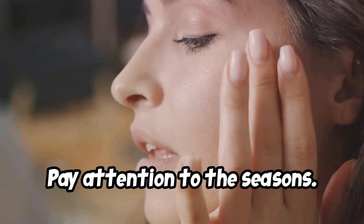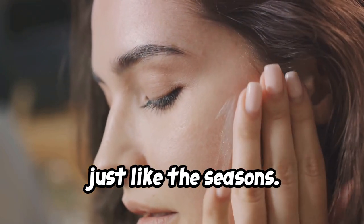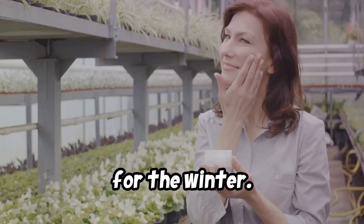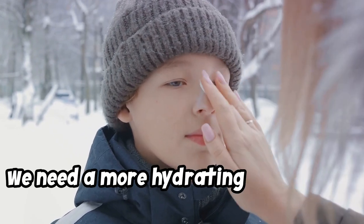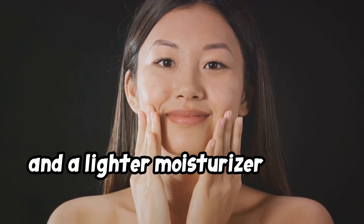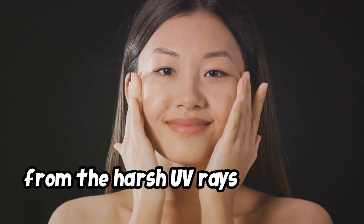Pay attention to the seasons. Your skin changes throughout the year, just like the seasons, so what works for you in the summer often isn't going to be the best remedy for the winter. We need a more hydrating and intense moisturizer for the winter months when the cold makes our skin drier, and a lighter moisturizer for the summer, ideally with an SPF to protect our skin from the harsh UV rays of the sun.